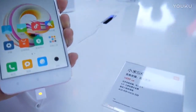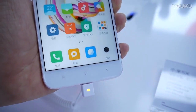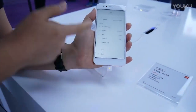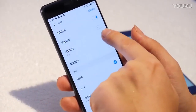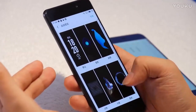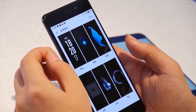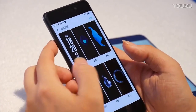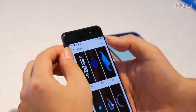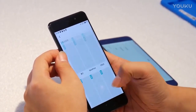Both Meizu Pro 7 and Xiaomi Mi 5X run Android 7.0 Nougat out of the box — in fact, to be precise, Xiaomi Mi 5X boots Android 7.1.2 Nougat. But software entirely depends on your preferences. For instance, Xiaomi Mi 5X comes with heavily skinned MIUI 9; many people like it, but others don't. Flyme 6 OS on Meizu Pro 7 is also skinned, but not as much as MIUI 9 — it's fairly light and offers a bunch of useful features.